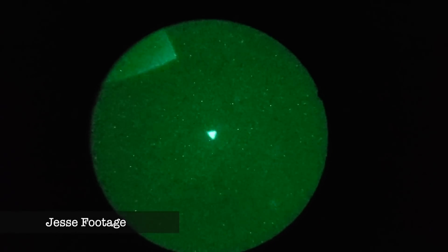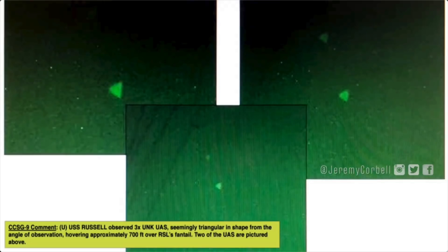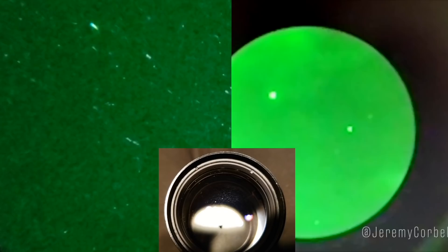So why couldn't the Navy figure this out? Why did they confirm the videos were real? Why does it show up on a slide for the UAP task force described as an unknown unmanned aerial system at 700 feet? Well, the key thing is that the task force investigates sightings that were initially unidentified — this includes examinations of incursions initially reported as UAP when the observer cannot immediately identify what he or she is observing.